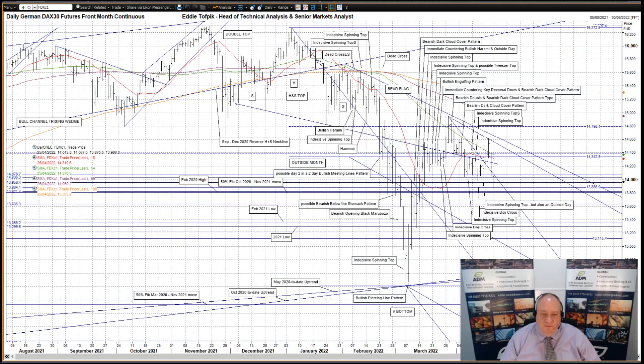German DAX futures. If the opens of the last two sessions had been just that little bit closer, then I could have called the last two days as a bearish separating lines pattern, but they aren't — they are indeed more bearish than that. Friday opened and closed under the very recent 50% Fibonacci line at 14.342, and importantly well below the falling short medium moving average, currently 14.370. Additionally, it was a fresh close back below the neckline, currently 14.246, of the December 2021 to February 2022 head and shoulders top.